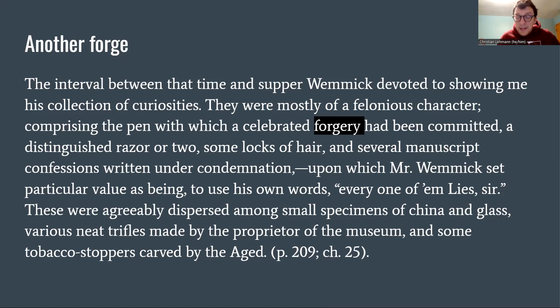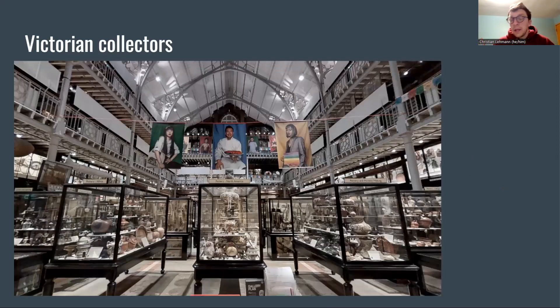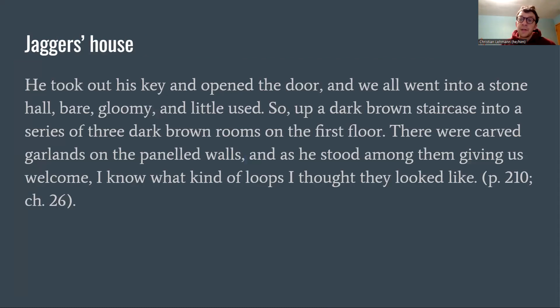I'm interested in this idea of the other type of forgery, and also this notion of collecting and value. This connects to the increased presence of museum culture throughout the 19th century. Since the Renaissance, people had been creating what they called cabinets of curiosity, culminating in places like the Pitt Rivers Museum at Oxford — a constant visual mirage of items selected, clumped together, and displayed. The idea that Wemmick is a connoisseur of the criminal is really fascinating; he has this personal collection he likes to show off. He is a curator in that way.